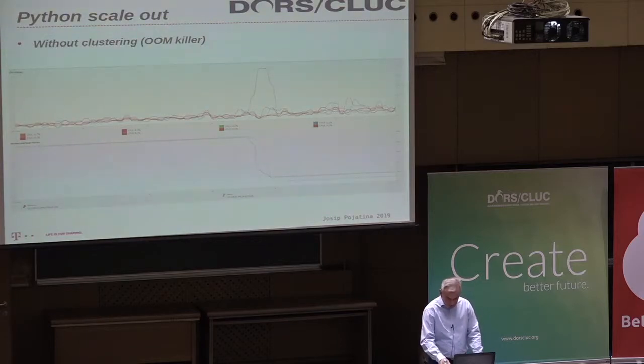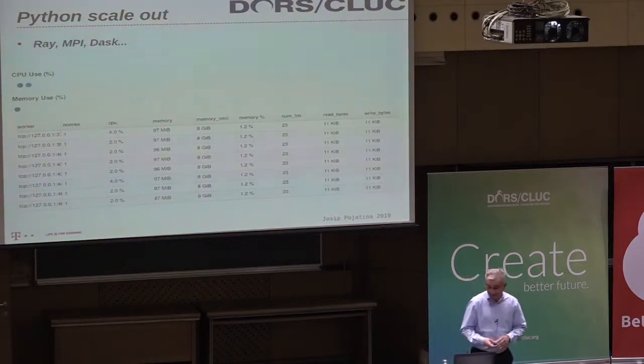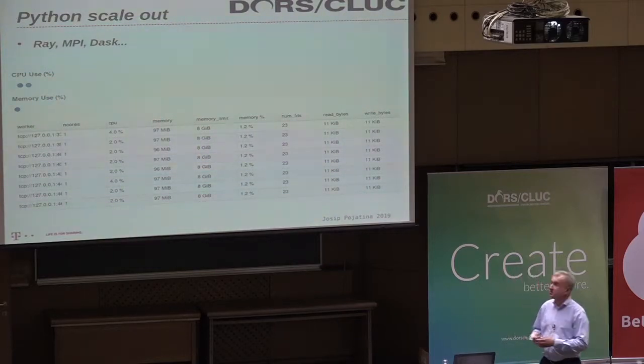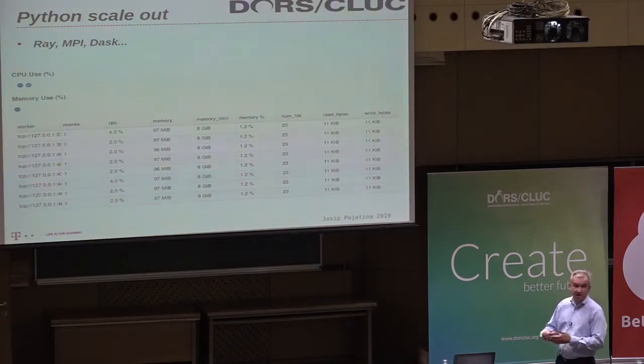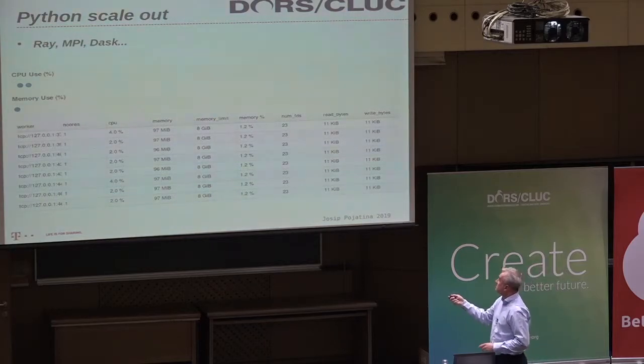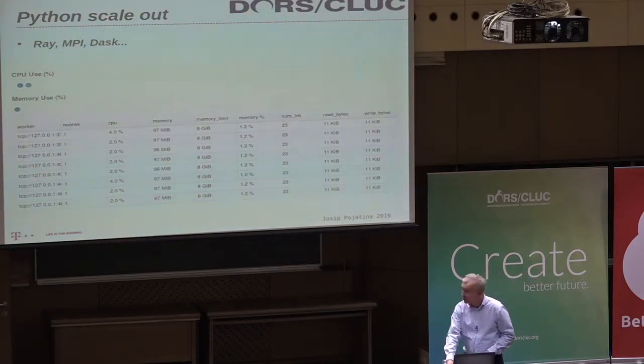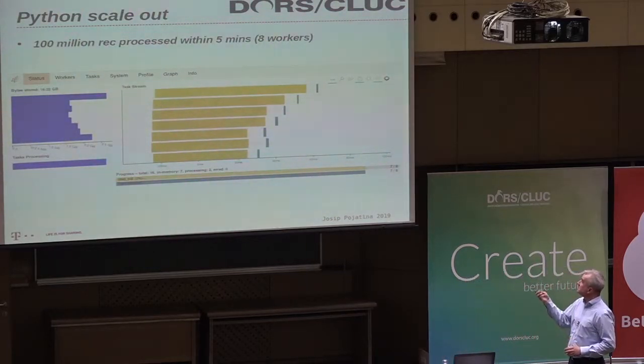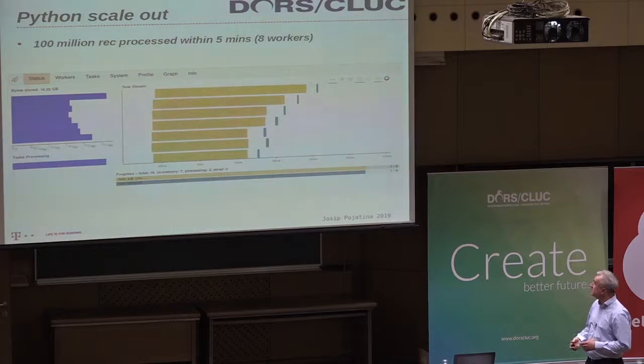There are at least 10 to 30 different projects in Python where you can do clustering. By doing clustering, using MPI tasks, I created an eight-node cluster within my machine, and you can see the CPU consumption, memory, and so on. With that setup and eight workers — meaning an eight-node cluster — I can do machine learning tasks on 100 million records within five minutes, with no out-of-memory killer and no other issues. It's really simple to create clustering in Python — it's incredible.